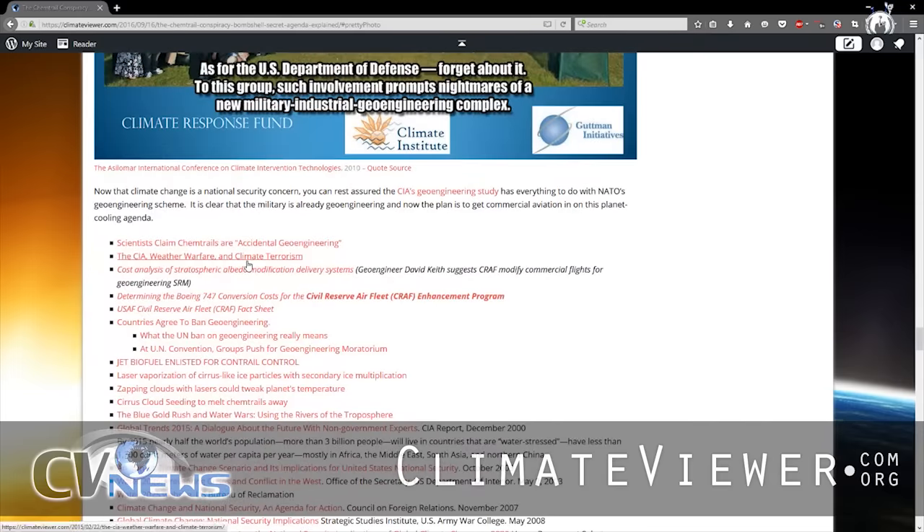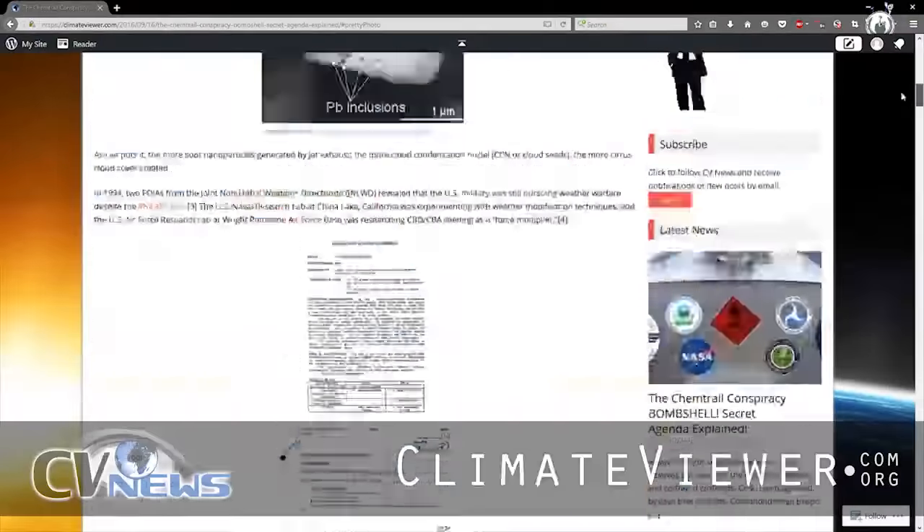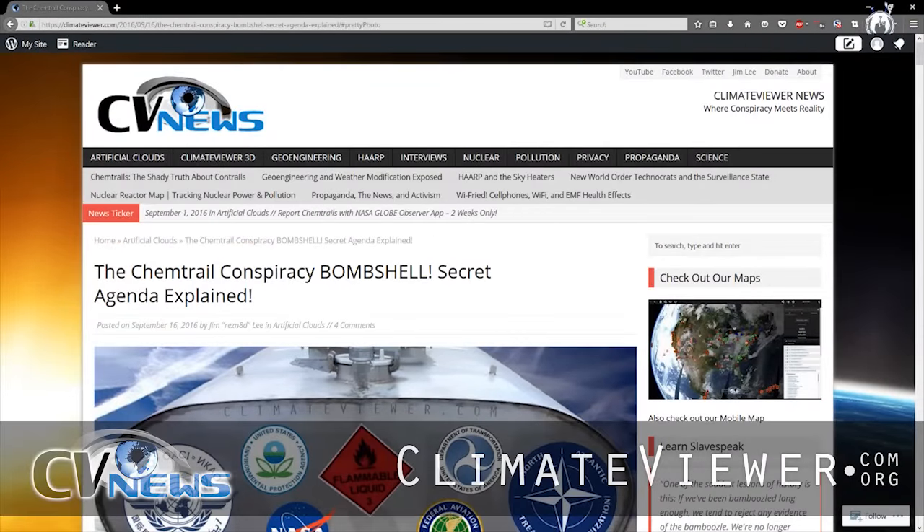What this story is really about is how the CIA is funding a geoengineering study, how they have determined that climate change is a national security concern, and the military is already acting on that. They are trying desperately to get commercial aviation in on the fun. You can read all about that here — the CIA, weather warfare and climate terrorism. Scientists claim chemtrails are accidental geoengineering. All the other references here are about things they're going to do related to chemtrails. Dig in — it's a great story. It'll get you started, and there will be more details to come.